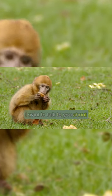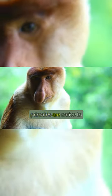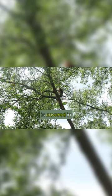Today I want to talk to you about proboscis monkeys, also known as long-headed monkeys. These primates are native to Southeast Asia and have a long, narrow face with a prominent, sticking-out nose that is covered in hair.